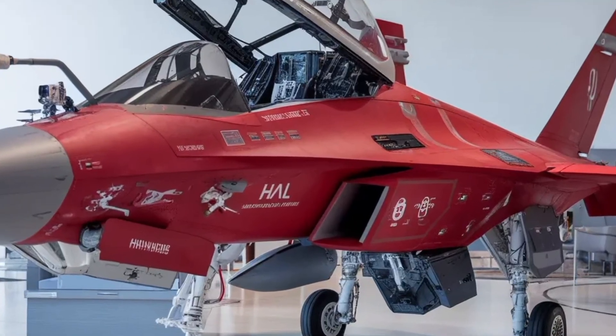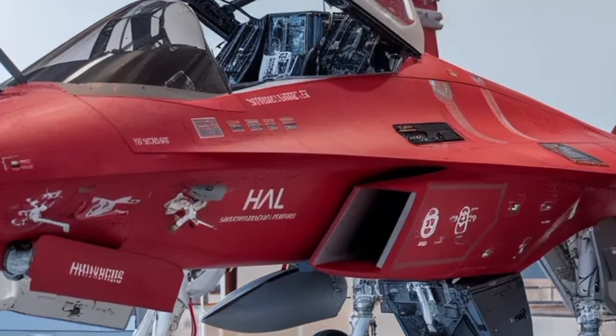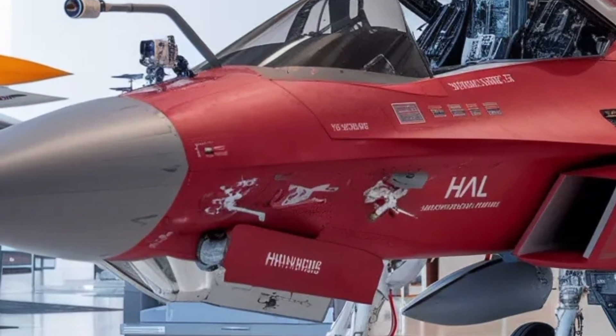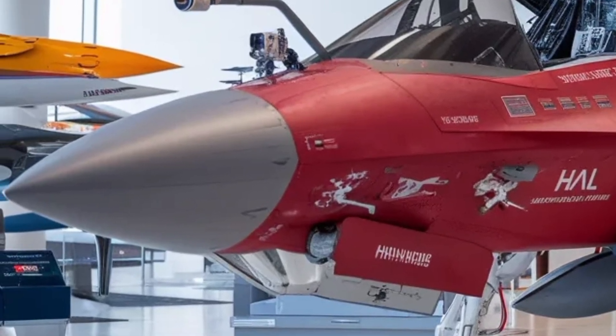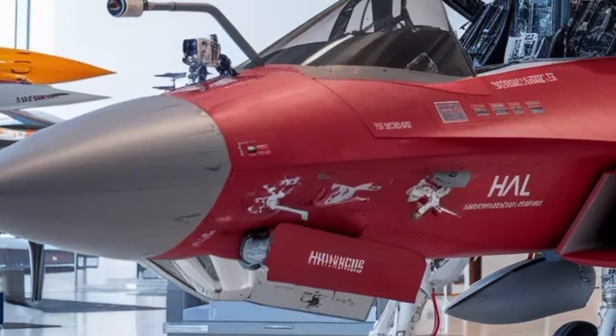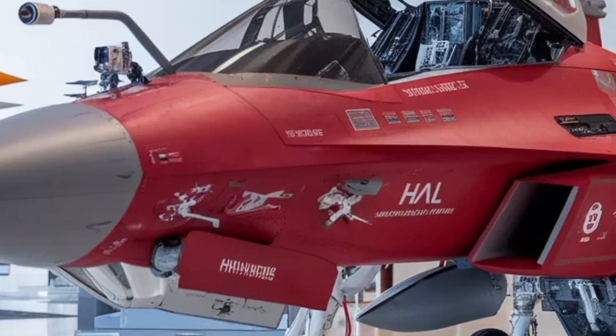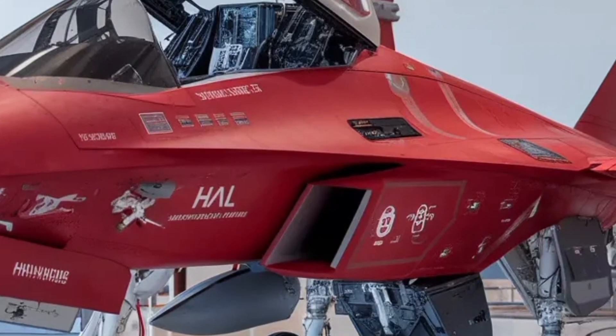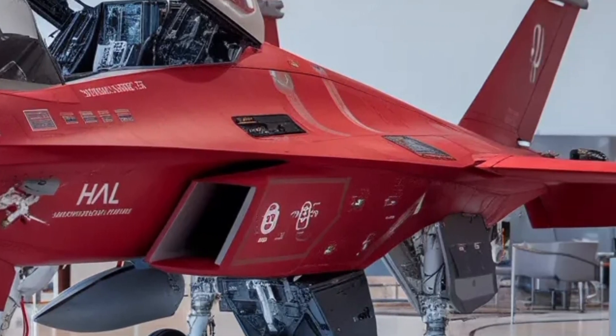The large area displays are designed to merge multiple data inputs into clean visuals, allowing instant interpretation. Features such as hands-on throttle and stick help the pilot operate critical systems without needing to look away or search for switches. All these upgrades mean the MK2 is not only about power but also about pilot-centric efficiency.